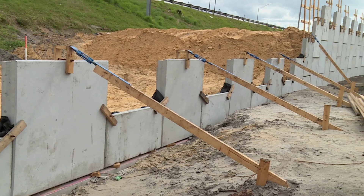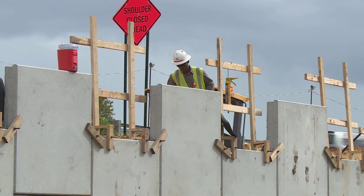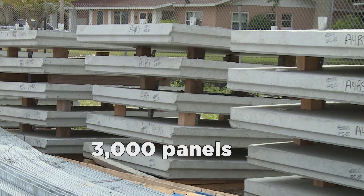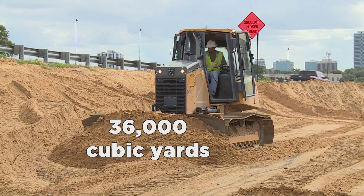The walls allow the land behind them to be built up, which then becomes part of the elevated roadway. MSE walls are a big part of the construction of the three new ramps at the new I-4 and Daryl Carter Parkway interchange. 3,000 panels and 36,000 cubic yards of sand will be used to construct the three ramps.